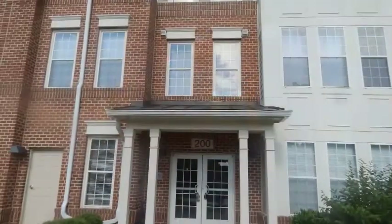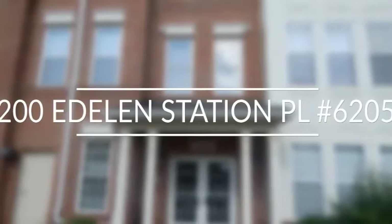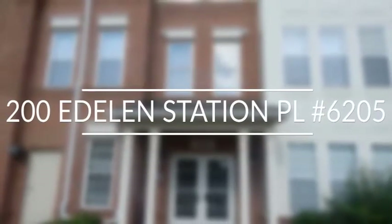If you are looking for all the comforts of home, then you are looking for 200 Edelon Station Place, 6205.